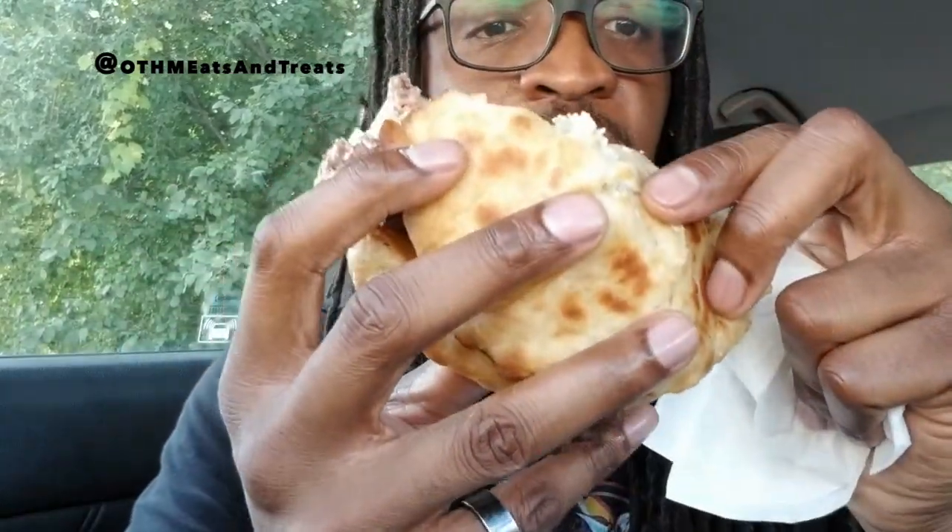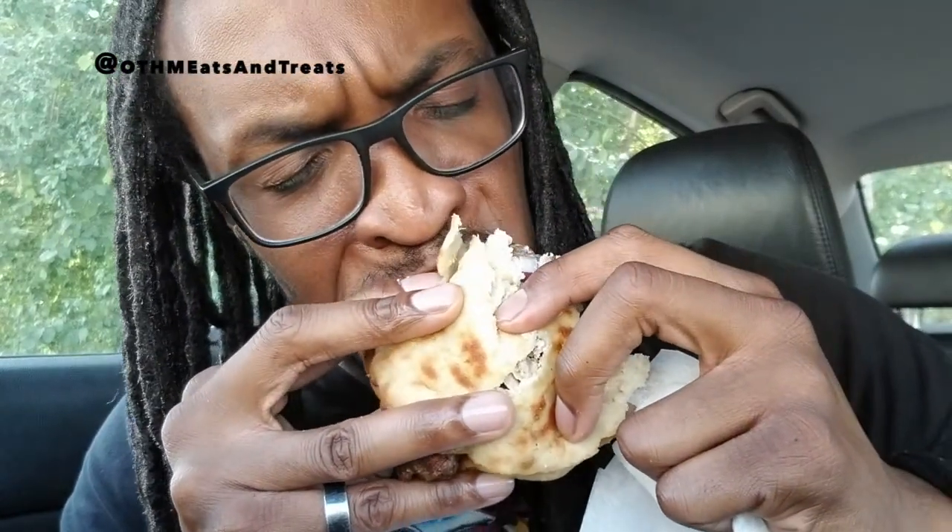I'm so hungry and this is really hitting the spot. Look at all that. Look at this — let's go up for the top right here. That cevapi had a bit of a crispy edge to it. All right, let me put this down for a second.